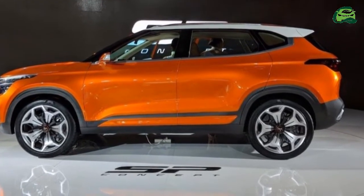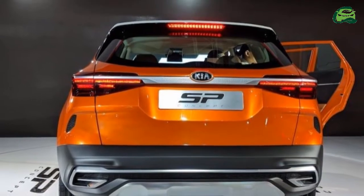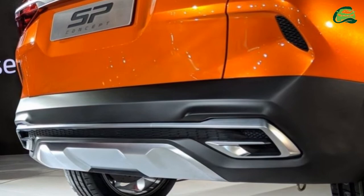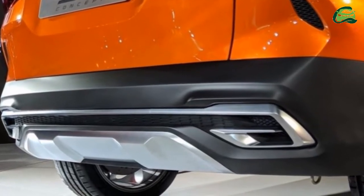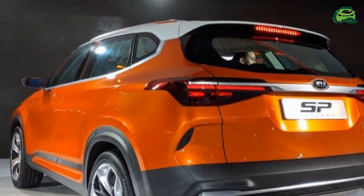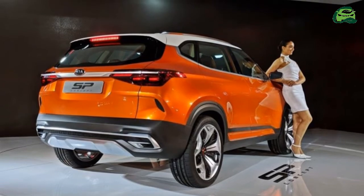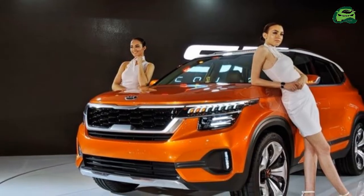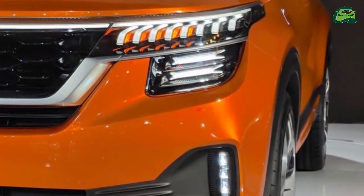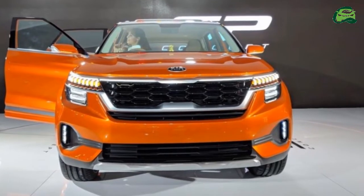Compared to the SP Concept, the Kia SP Signature features a slightly watered-down shoulder line, pull-type door handles, and a greenhouse that tapers towards the rear. Other highlights include sleek LED lighting fixtures at the front and back, an updated design for the faux exhaust ports, and a host of chrome accents sprinkled across the body shell. While the front end mirrors that of the Kia SP Concept, it features smaller headlamp pods and an updated bumper.